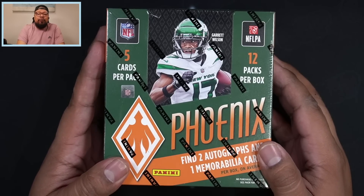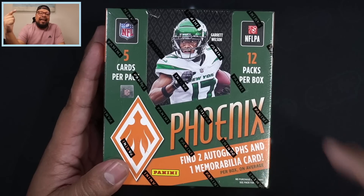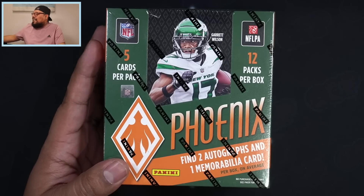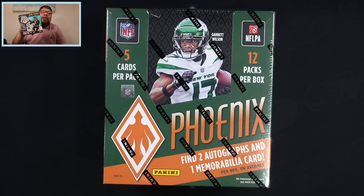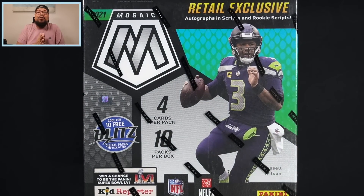If you guys are excited about this video make sure to give it a thumbs up. This is a giveaway video — you guys already know how we do it here on the Shy City Pools channel. Every new release we do a giveaway, and in today's giveaway we're going to give away a 2021 Panini Mosaic football mega box. All you have to do is be subscribed to the channel, like this video, and in the comments let me know your honest opinion on Phoenix football and you'll be entered. I will announce the winner in next Friday's video.